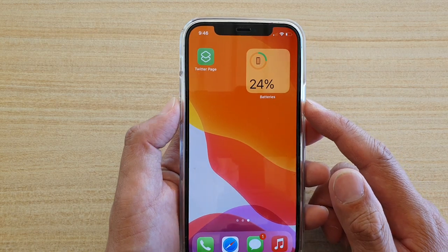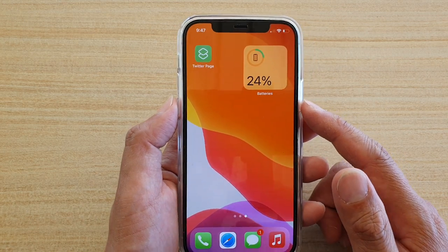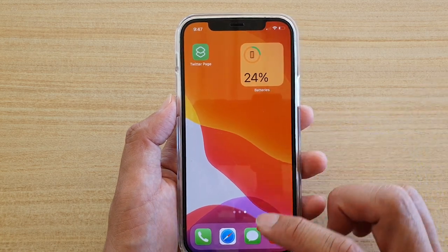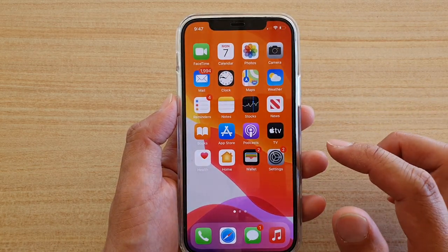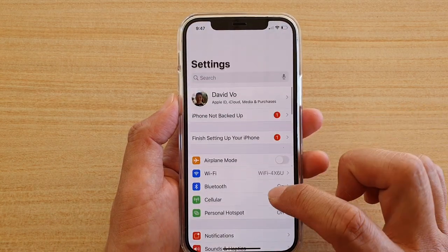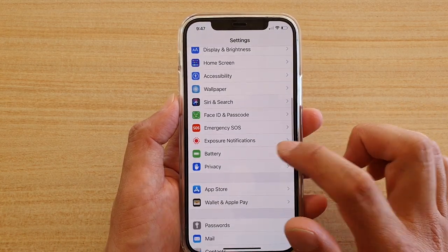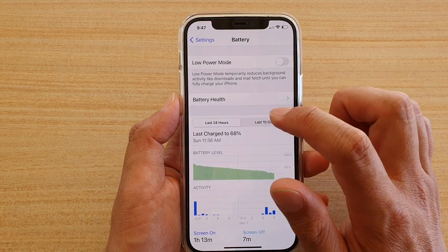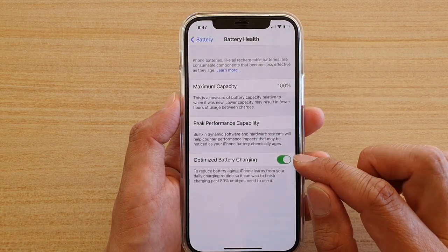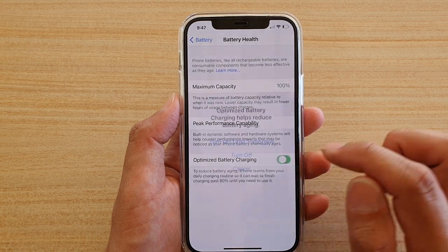The problem is because one of the functions is switched on in the settings. Go back to your home screen by swiping up, then on the home screen tap on Settings. In Settings, go down and tap on Battery, then go down and tap on Battery Health. Down here, tap on Optimized Battery Charging to turn it off.